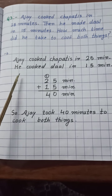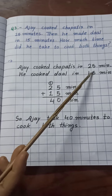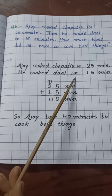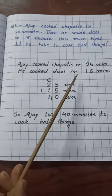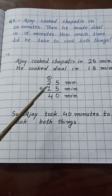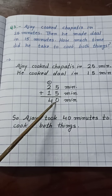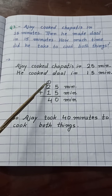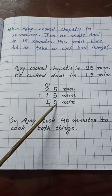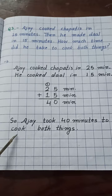So the statement is: Ajay cooked chapati in 25 minutes and he cooked dal in 15 minutes. Here we need to add the time. First we add the numbers: 5 plus 5 is 10, we write 0 and carry 1. Then 1 plus 2 plus 1 is 4. So the total time taken is 40 minutes to cook both things. The statement we will write: Ajay took 40 minutes to cook both things.